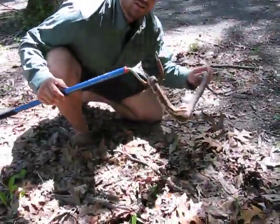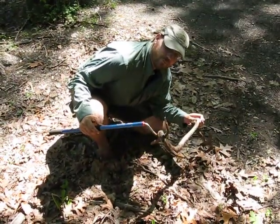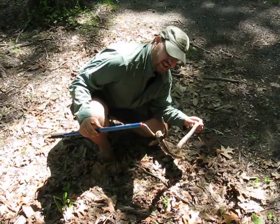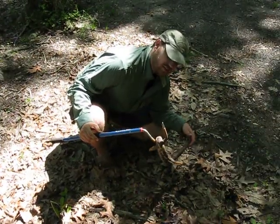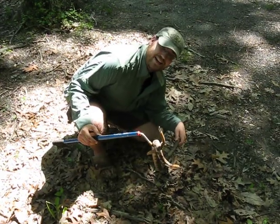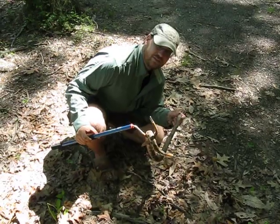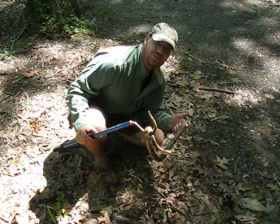This is a wild copperhead that we caught less than an hour ago. This is a nice warm snake — he's not cold, he's not slow to move. In fact, he gave me a good little run a few minutes ago, kind of got away from me for a minute. This is just the typical behavior of these snakes as we find them.